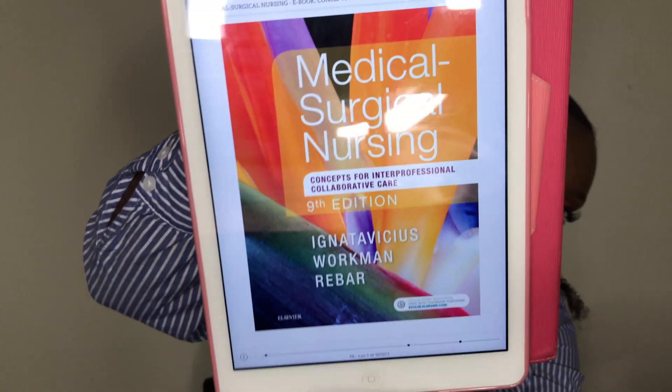I want to share with you guys the book I used for my school. Because my program is accelerated, every single day we went through a new system. So here's the book I used — this is on my iPad, the medical-surgical book. I really like this book. The only thing is it's a bit wordy. If you don't like reading textbooks, please don't start with this one. It's very wordy — the chapters are extremely long.